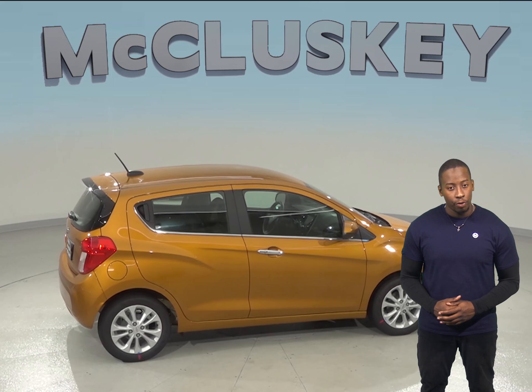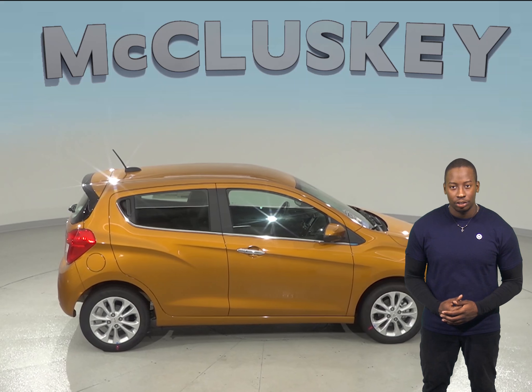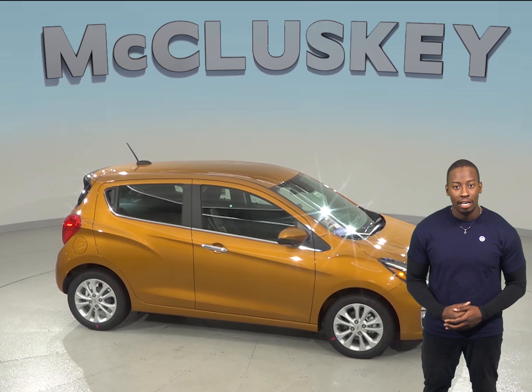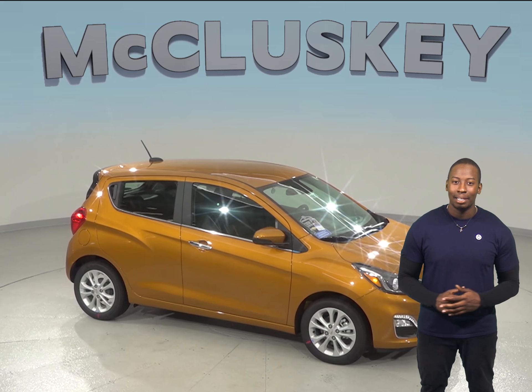Come on down and try this vehicle out before you buy it with our free 48-hour test drive. If you like it, then we'll even cover it with our free lifetime mechanical warranty for unlimited miles and unlimited years.